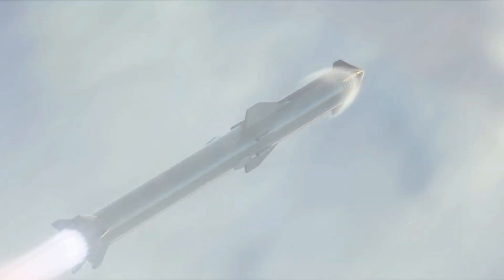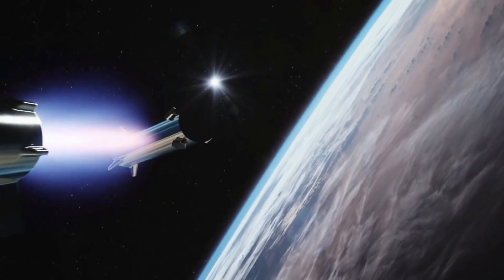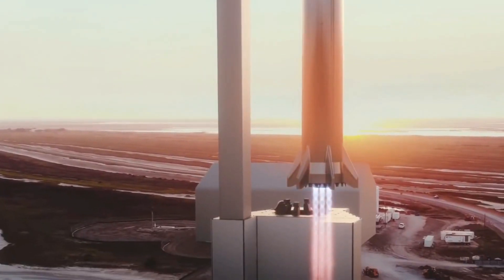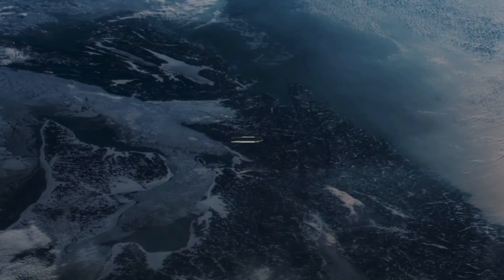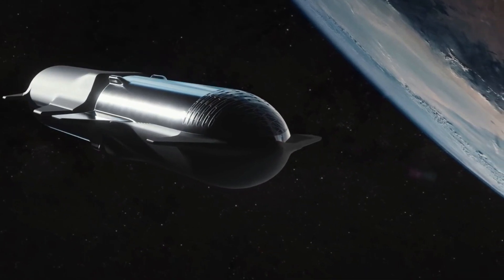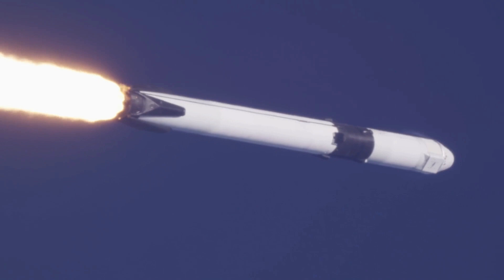Conclusion. The Starship can take nearly 10 times the payload of Falcon 9 into orbit, yet it costs less to launch. Due to being fully reusable, its total cost is basically narrowed down to just the cost of fuel and personnel time. Which one of these do you think has the striking advantage? Please share your thoughts in the comments section below. Until next time, please like, share, and subscribe — and click on one of those videos on screen for more content.